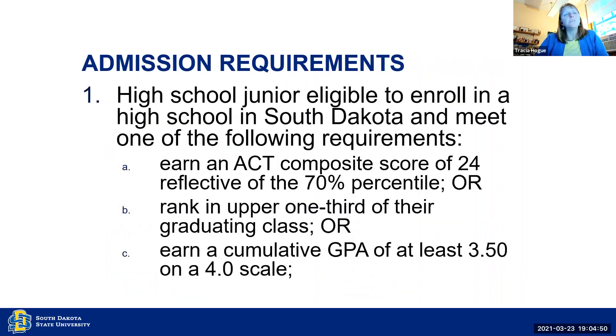The admissions requirements: for juniors, they need to have a 24 or higher ACT composite score, or rank in the upper one third of their class, or have a GPA of at least 3.5.